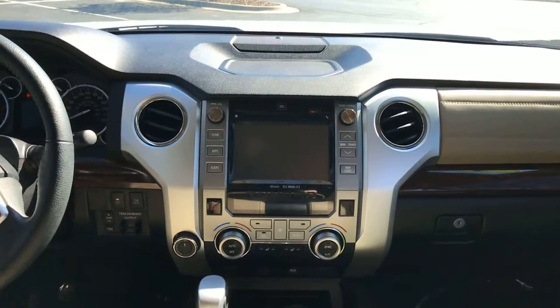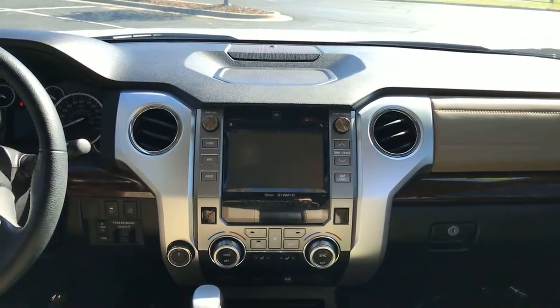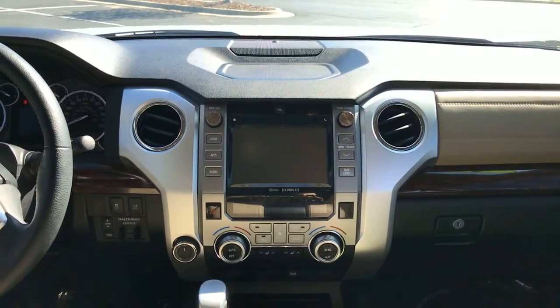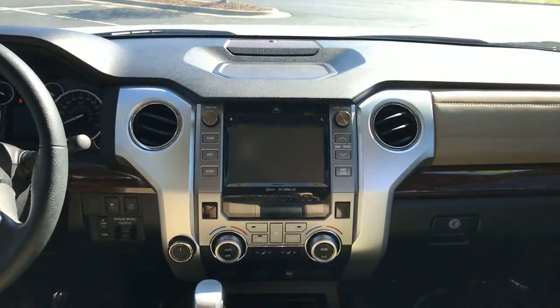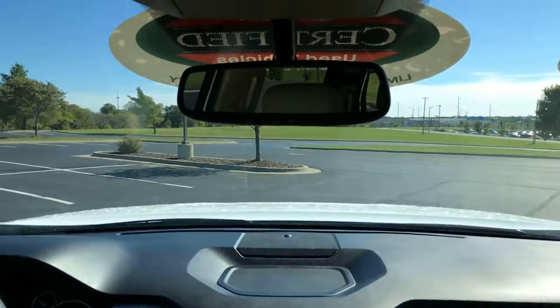Up front you have a single-disc touchscreen CD player, AM/FM radio, satellite radio, and HD radio. HD radio is like crystal-clear quality of local radio — it's like Blu-ray. You also have navigation and apps like Bing, Pandora, and iHeartRadio. All kinds of stuff you can do — purchase movie tickets — it's never ending.